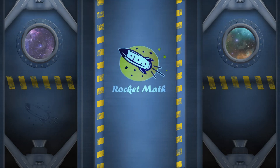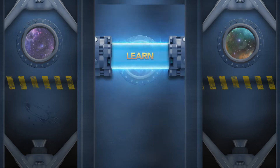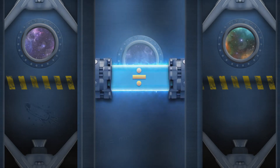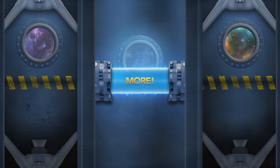Blast off into the easiest way to learn math with RocketMath. Dive into addition, subtraction, multiplication, division, and beyond to fact families, tens, elevens, twelves, and more as you level up to become smarter than a rocket scientist.